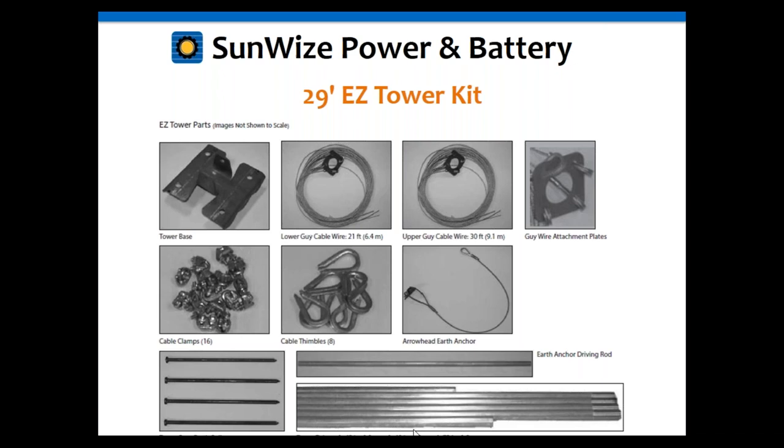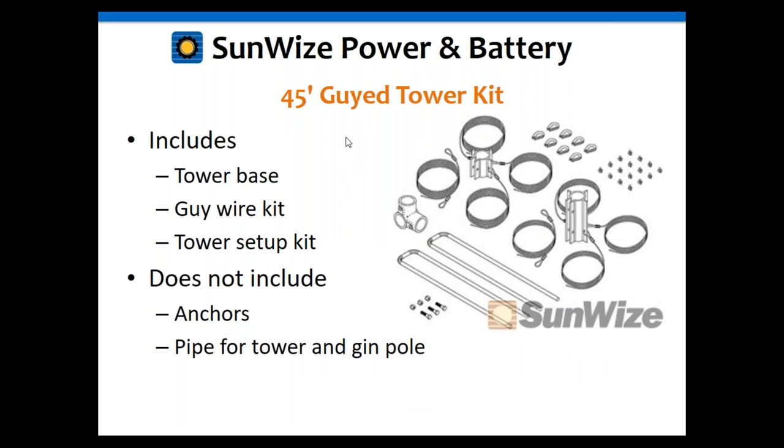The 45-foot and 27-foot kits include the tower base and guide wires, but do not include the anchors or the pipe — those are very important to note. This may be preferable: if you want to source the pipe locally, you save on shipping. And you may want different anchors depending on your application and soil type. The 27-foot kit is essentially the same as the 45-foot but for a shorter tower.